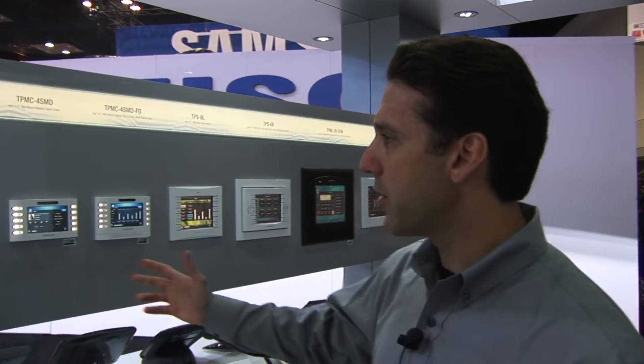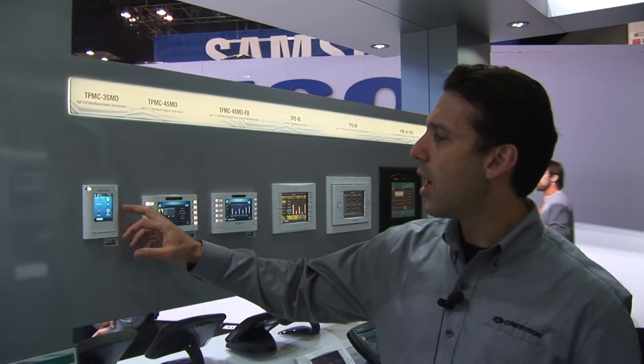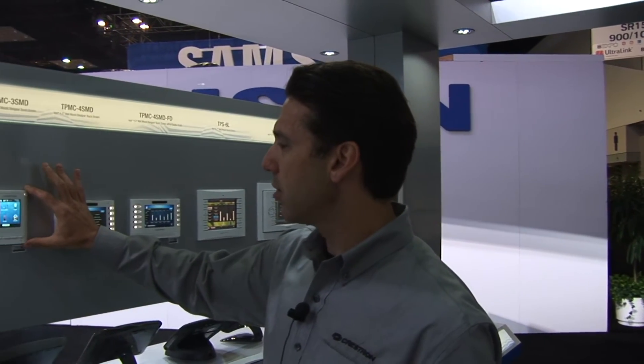Crestron is certainly known for our touch screens, and we have more than anybody else. We're going bigger this year with our new V24, which is a 24-inch HD display, but we're also going smaller with a number of wall mount, desktop, and wireless touch screens. This little guy here, the TPMC 3SMD, is a 3-inch touch screen that's been getting a lot of attention. It runs our new Core 3 UI — multiple instances of Flash, HTML5, H.264 video, web browsing, and really dynamic graphics, all on this little 3-inch touch screen.